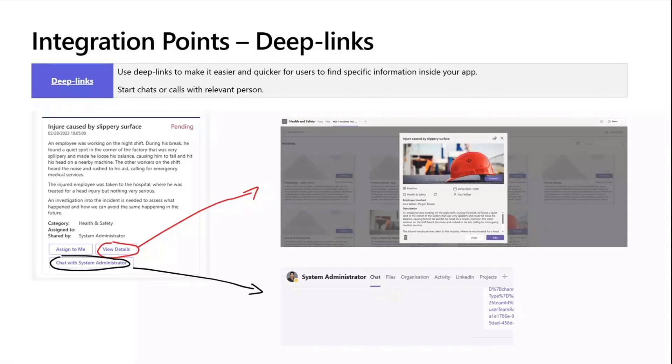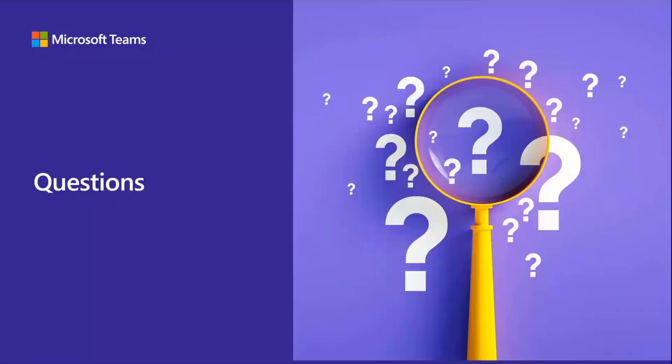Another thing we recommend using a lot is providing a quick button to start a chat with someone. So in this case, if someone shared that incident with you or someone is assigned to that incident, just provide one action — with one click you are redirected to a chat with that person, which again just saves user time. Next week I'm going to present all of that and go a little bit deeper on the technical side of how you can implement it. The sample app we're also going to upload to GitHub as well, making it available as a sample that you can all download and use.